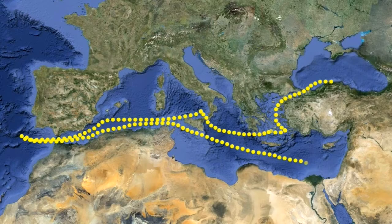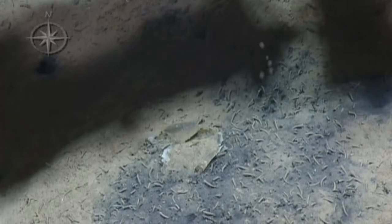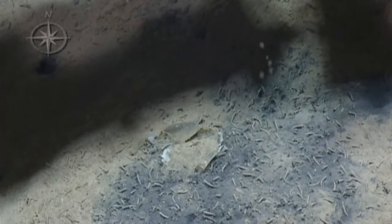We ended the expedition off the coast of Israel. There we explored pockmarks or sinkhole-like features on the seafloor, a deep-sea coral reef, and found active cold seeps venting gas bubbles and supporting large colonies of clams and tube worms. We took samples in all of these areas.